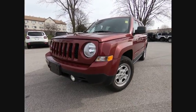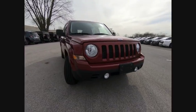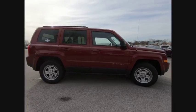The 2015 Jeep Patriot is unmistakably a Jeep. It looks like a cross between a Jeep Liberty and Jeep Compass, or maybe a three-quarter scale version of the big Jeep Commander.